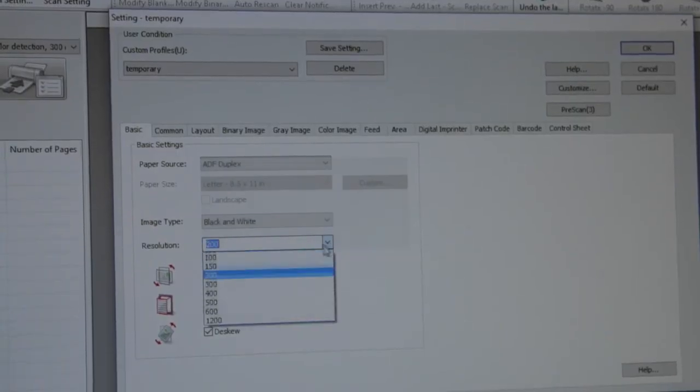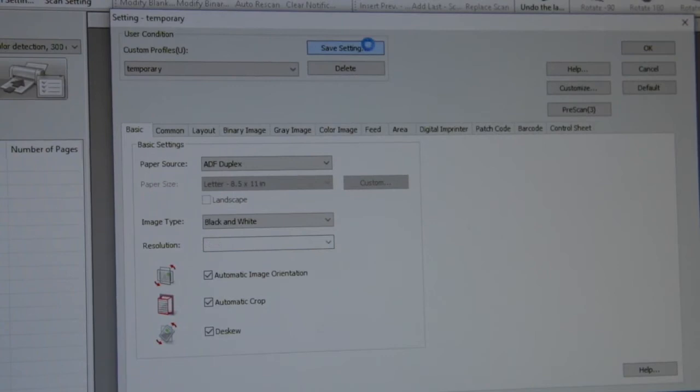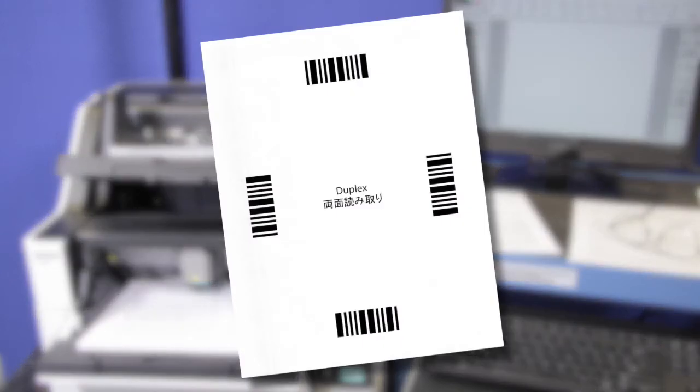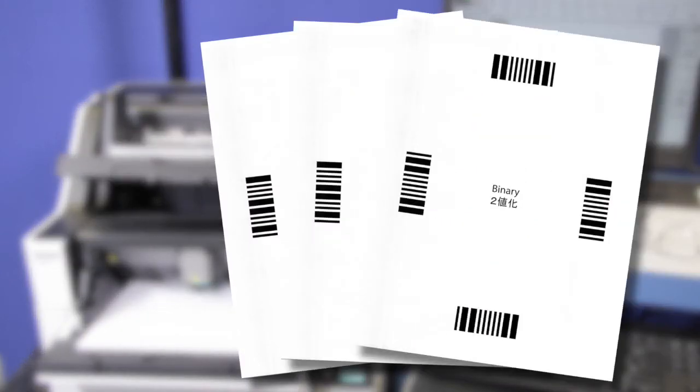With Image Capture Plus software, your staff can design and save up to 100 unique scan profiles to streamline and standardize your different information onboarding processes. To further enhance operator productivity, control sheets can be used to separate batch jobs while applying the proper settings for each job in the batch.